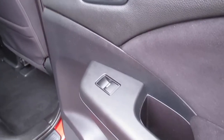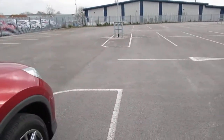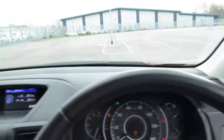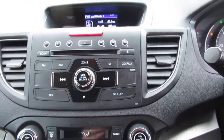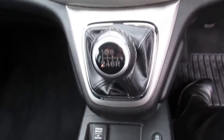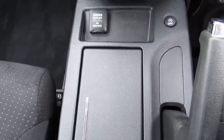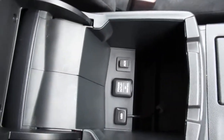We have electric windows in the rear too. As we climb into the front, we have a Bluetooth console with a CD radio player, a six-speed manual gearbox, a 12-volt power outlet on the center console, small storage next to the handbrake, and an armrest which also doubles as a small storage section in between the driver and passenger.